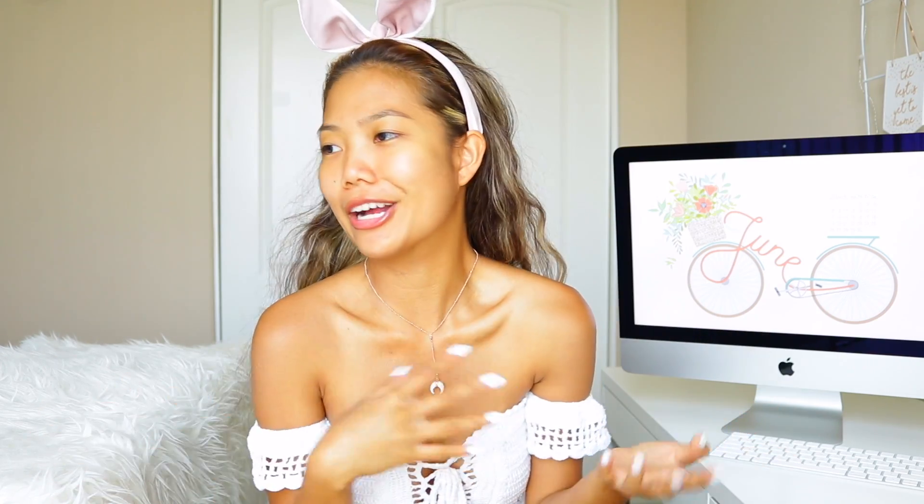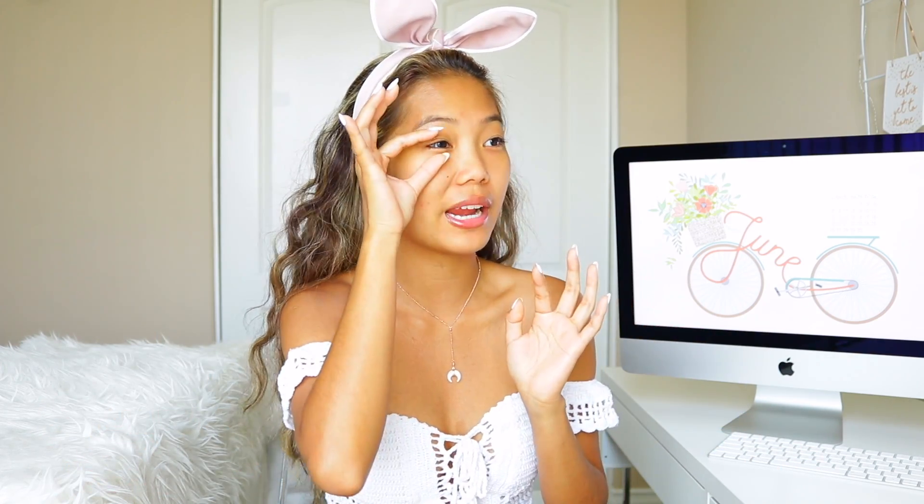Do you ever just have those days where you wake up and your hair just cooperates but you're not going anywhere? Yeah, that's me right now. That's why I'm trying not to touch it as much, but I need to put this little headband on. I call it my Shakira hair.